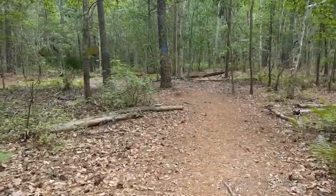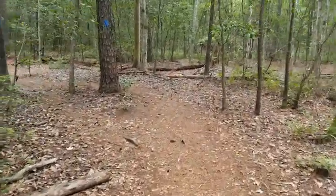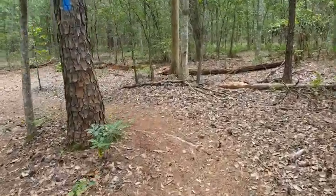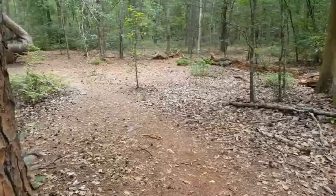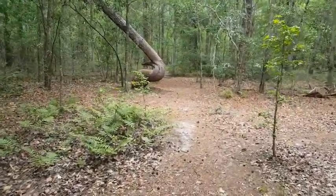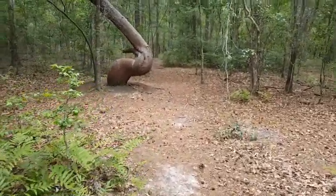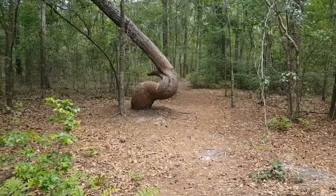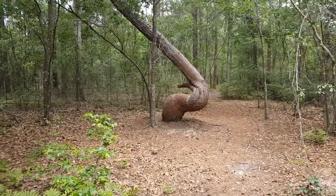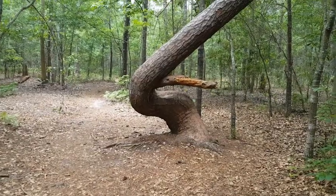We're coming up on one of my favorite trees of all time. Check that out. You have to wonder what sort of forces caused that tree to make so many changes and bend so much. I love that tree — isn't that neat looking? One more look from the other side.